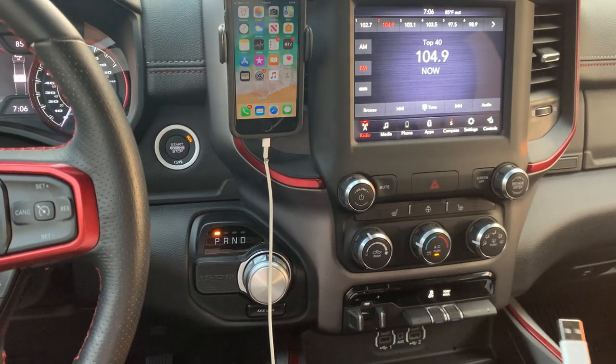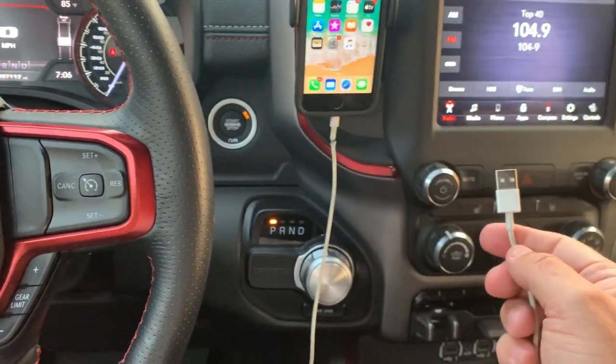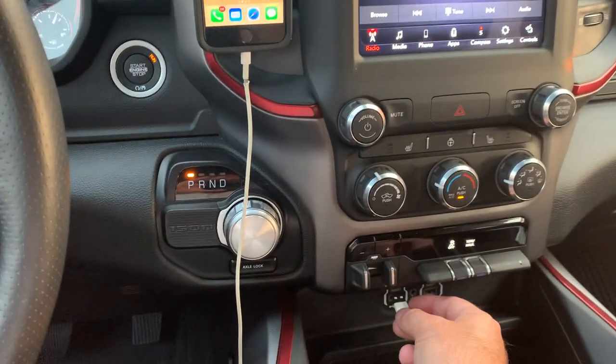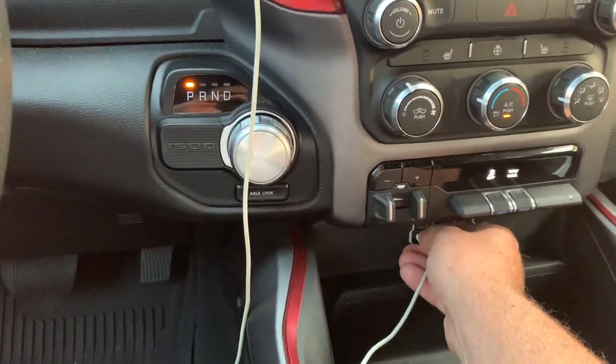What you're going to do is use a genuine Apple cord. This one's a genuine Apple lightning cord — you can find one in the description of this video and purchase it there. Then you're going to plug that into the vehicle.